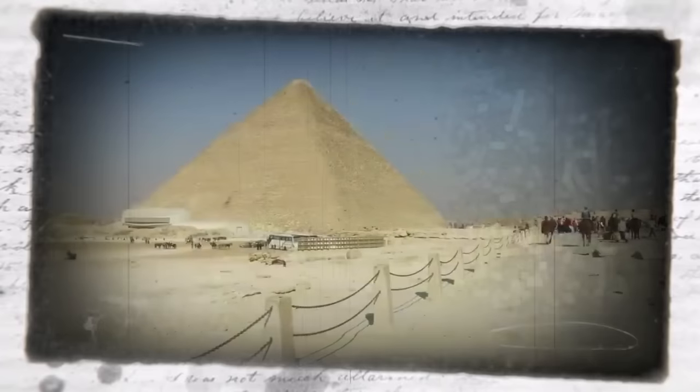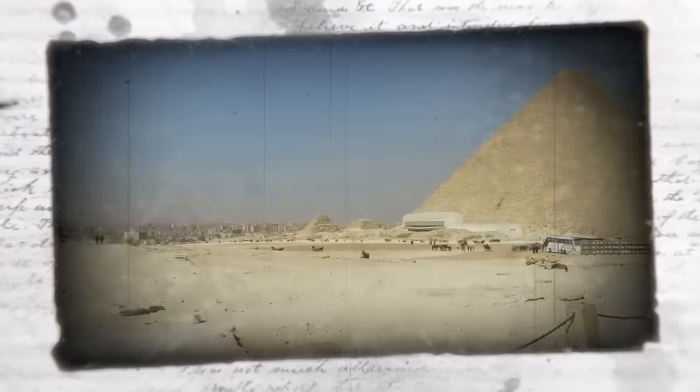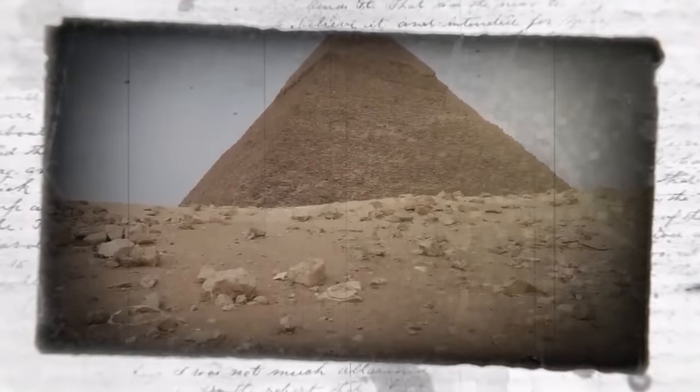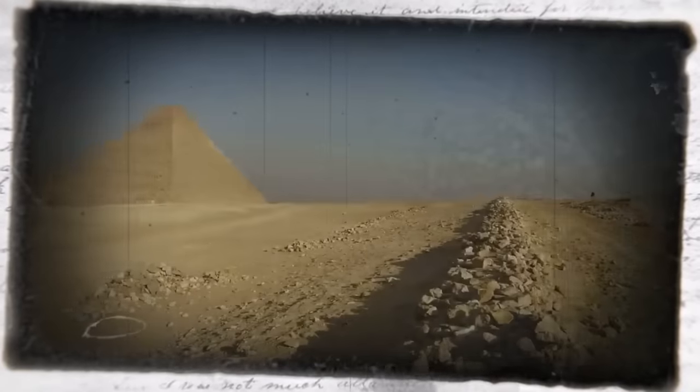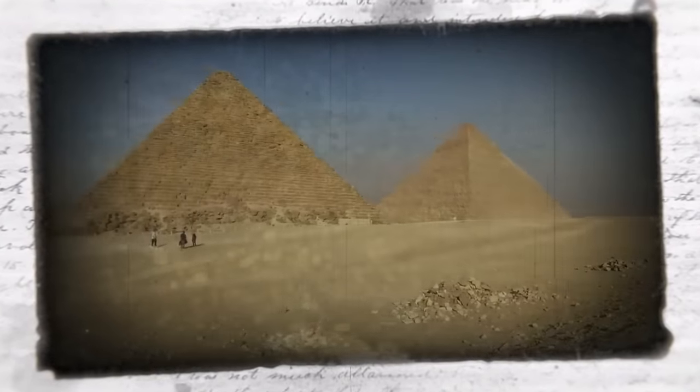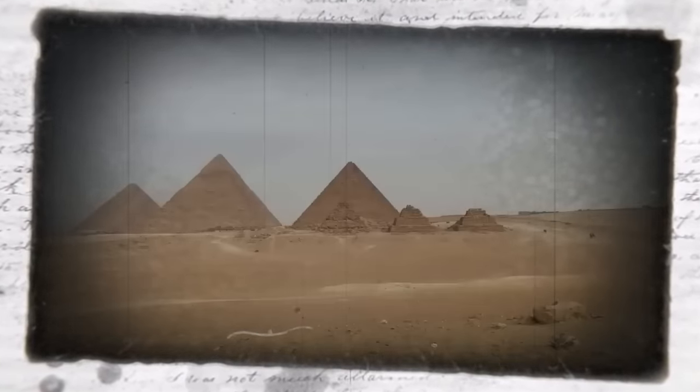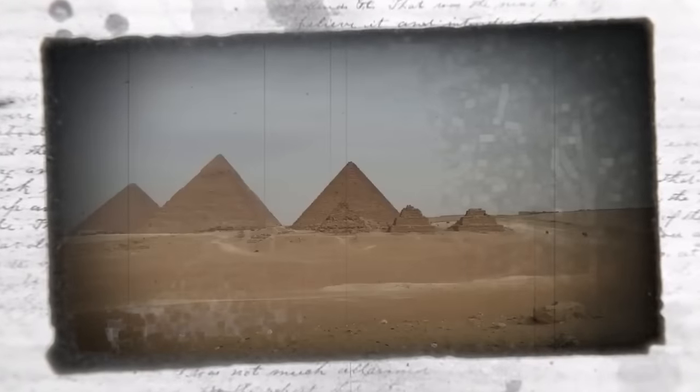In recent years, many interesting discoveries have been made in and around the pyramids, including the advancements made by the ancient civilization of Egypt. Recently, scientists made the discovery that electromagnetic properties exist in the Great Pyramid of Giza, which could mean that nanoparticle designs could be created for highly efficient sensors and solar cells. Scientists and researchers have discovered that the giant pyramid concentrates electric and magnetic energy into its internal chambers, located below a space, creating a pocket of higher energy.